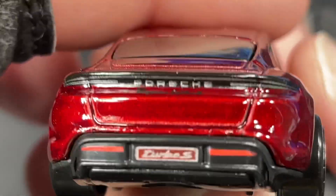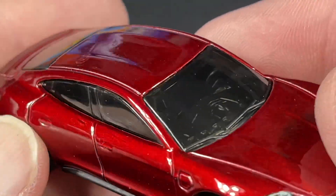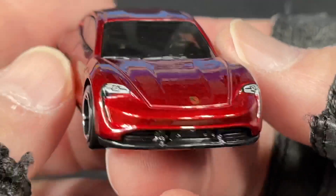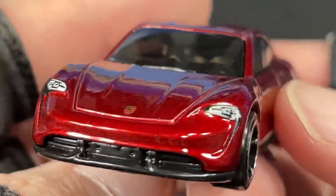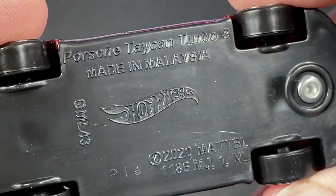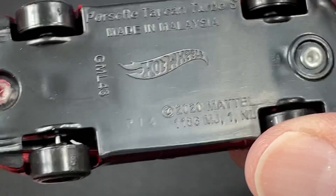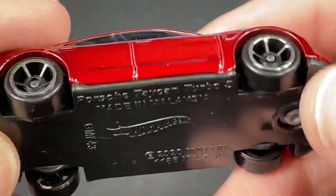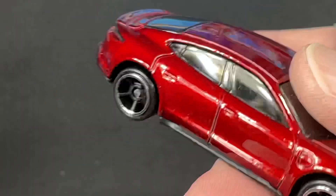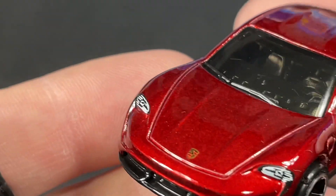This car has an amazing color — beautiful. The Porsche Taycan Turbo S, here's the name as shown on the card. Let's see the markings on the bottom — same thing, made in Malaysia, Hot Wheels copyright 2020. I do believe this is a new model for 2021, however the car does not show 'new for 2021' on there like they always do, so I'm not sure why they did that.